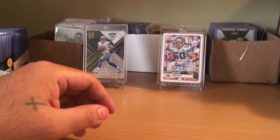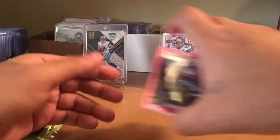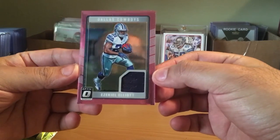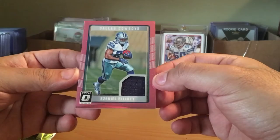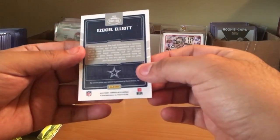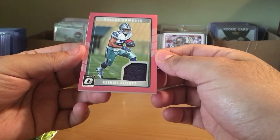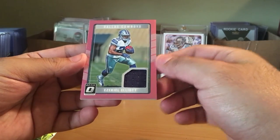I think so, with this Ezekiel Elliott Pink border jersey — very nice. Thanks for checking it out. Hit that sub button and I will be back with another box break.